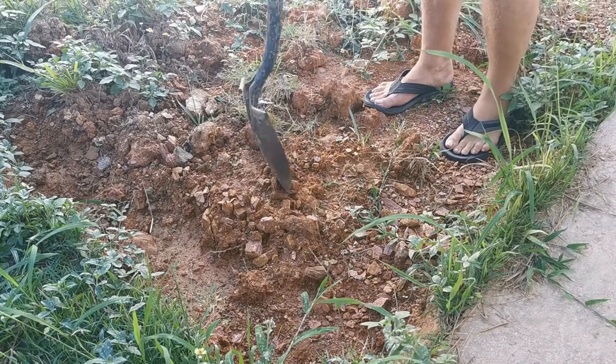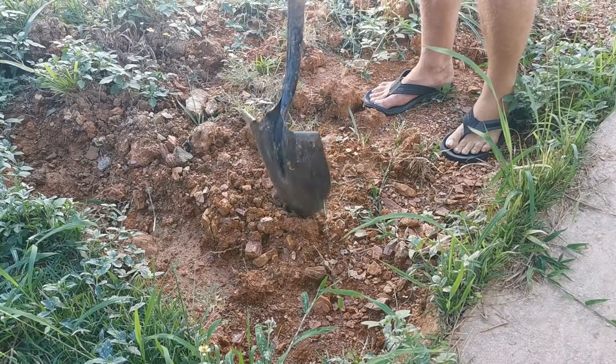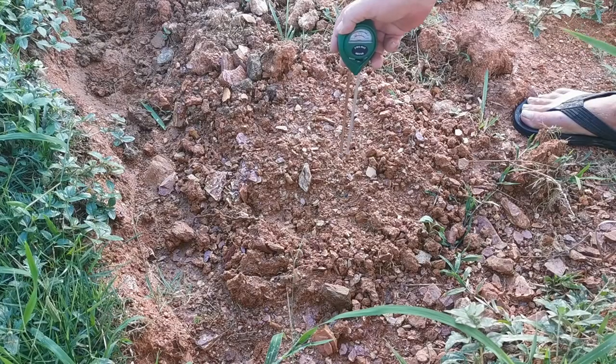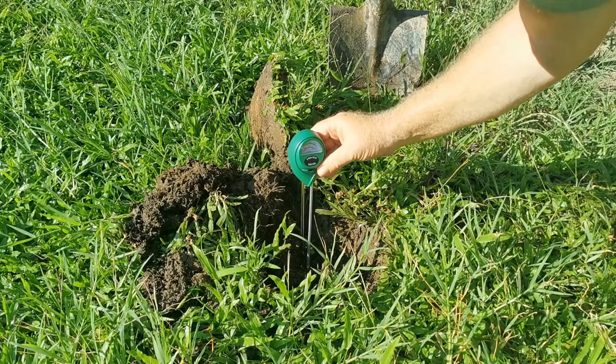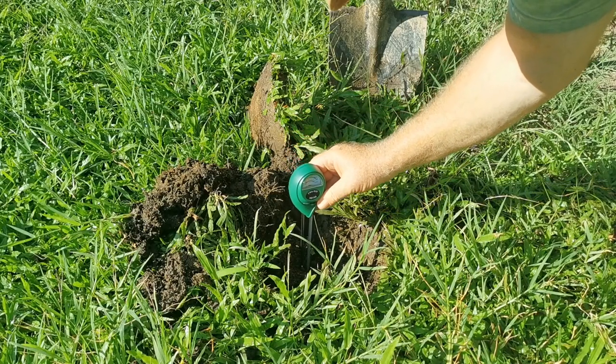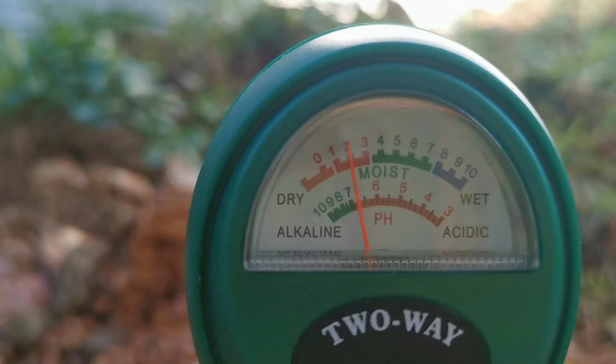It led me to believe there's a possibility my soil could be contaminated with heavy metals. But to my surprise, when I did both a check on the red soil towards the back of my house and my darker clay soil at the front, both were very, very close to neutral. My red clay was closer to about a 6.8 to 6.9, with my darker clay being almost at a neutral 7.